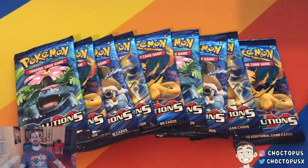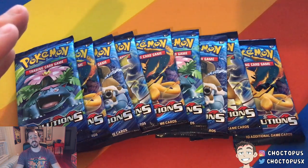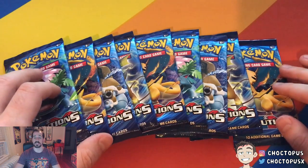What is going on YouTube? I'm Chalk2Puss and we're back with our last video in our four-part series, opening an XY Evolutions booster box in our hunt for an OG Charizard to accompany my original Shadowless First Edition.